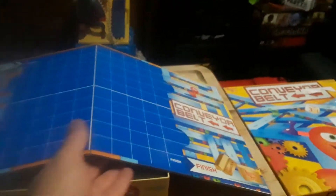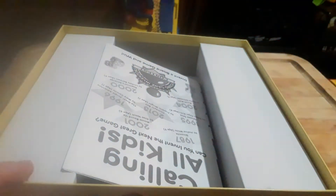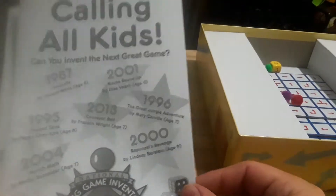All right, so first up we have the board. It says Conveyor Belt on the side. It's got like four grids here. And there's the back of the board.